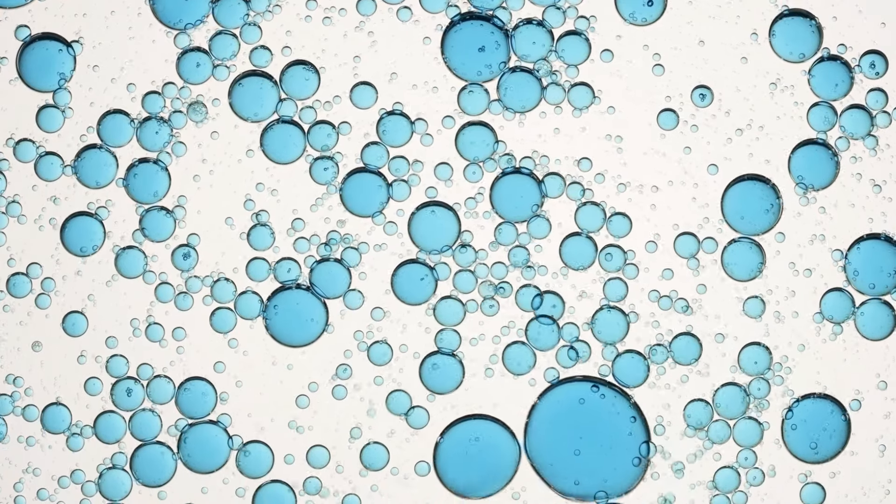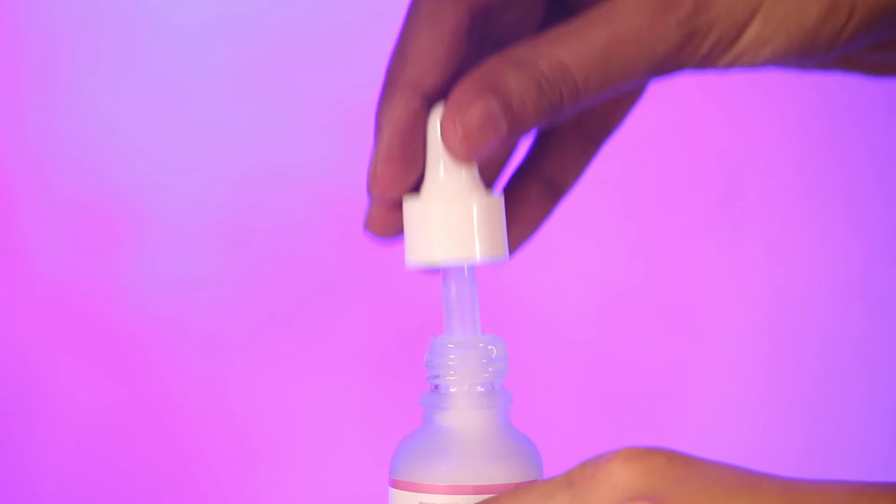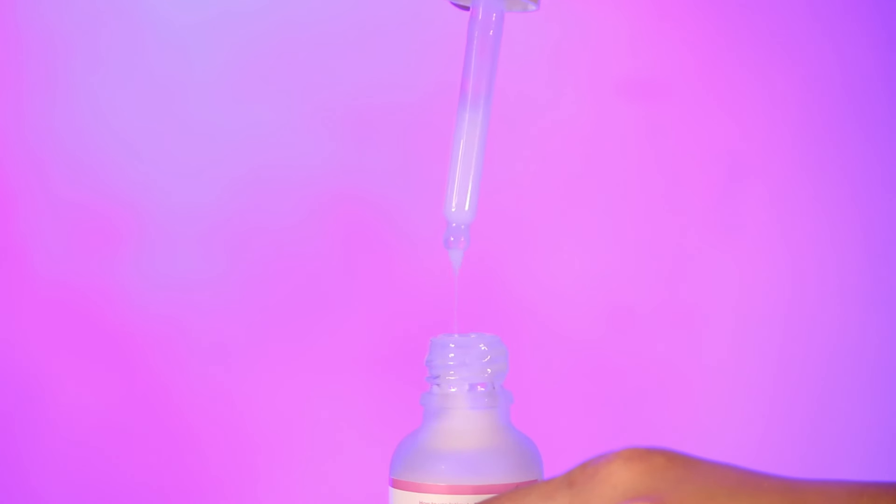Last but not the least, it has glycerin which helps in inhibiting the production of tyrosinase, which definitely means less discoloration on the skin. So these are all the amazing ingredients that this serum has — they work together and help in getting rid of the pigmentation you have down there.